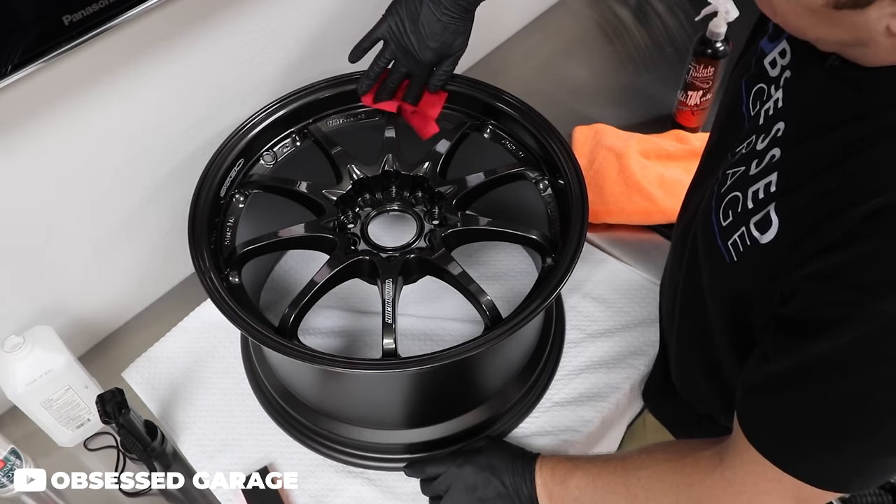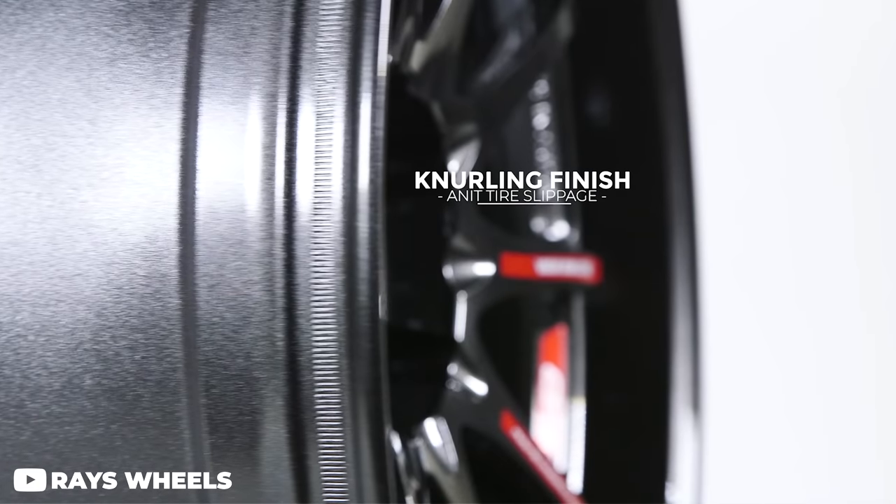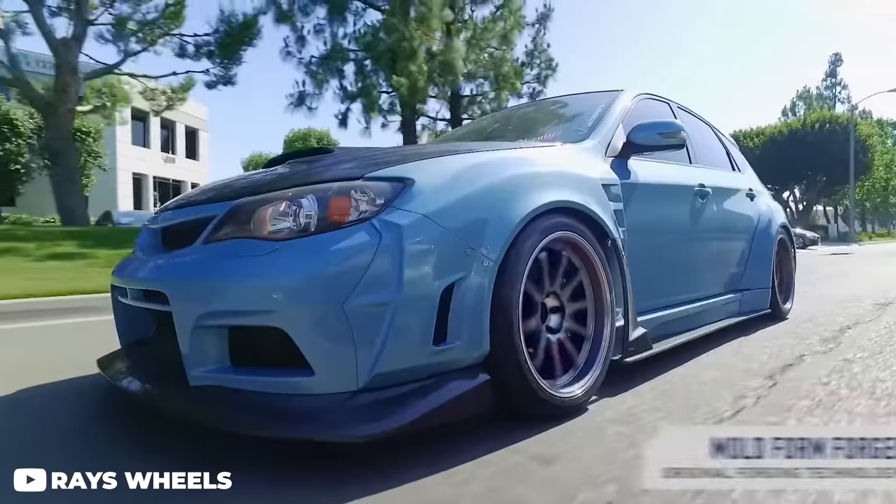This wheel just screams that you take motorsports seriously. With 10 spokes that come out from the center and dive back towards the lip, this is another design that looks good on just about anything — but looks absolutely astonishing and timeless on most Japanese cars.